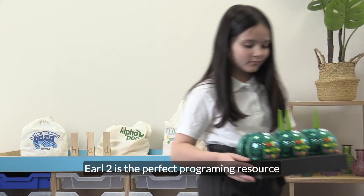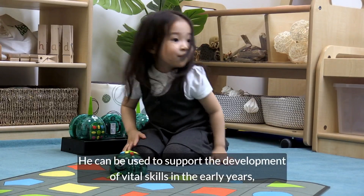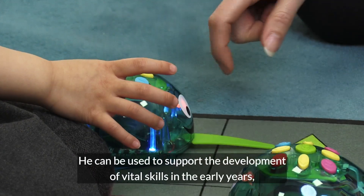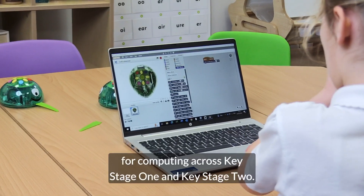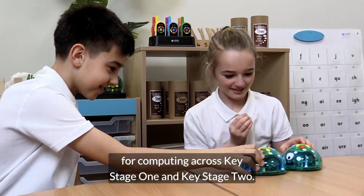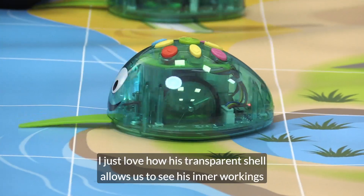EARL2 is the perfect programming resource to make teaching coding easier than ever before. He can be used to support the development of vital skills in the early years, as well as supporting national curriculum objectives for computing across key stage 1 and key stage 2. I just love how his transparent shell allows us to see his inner workings.